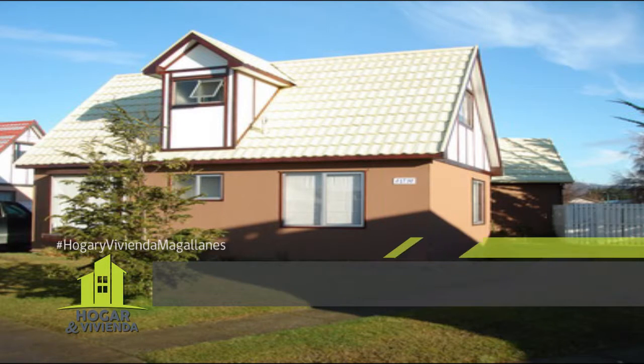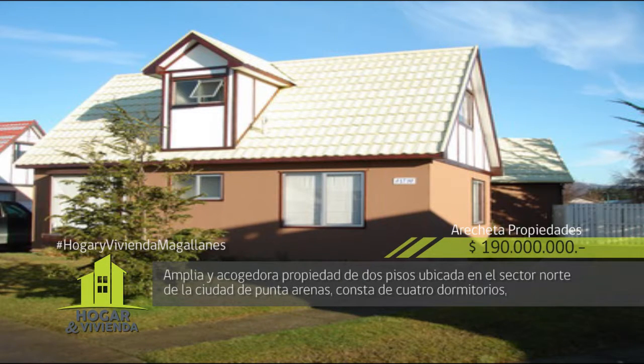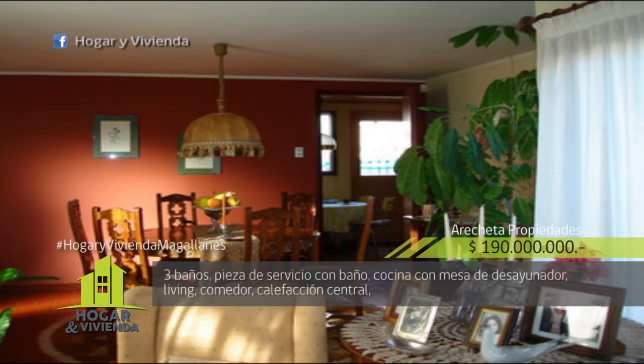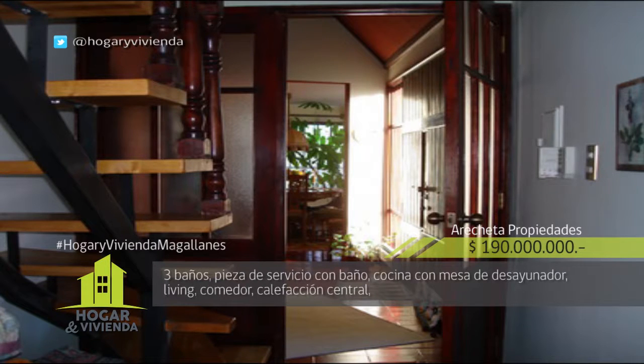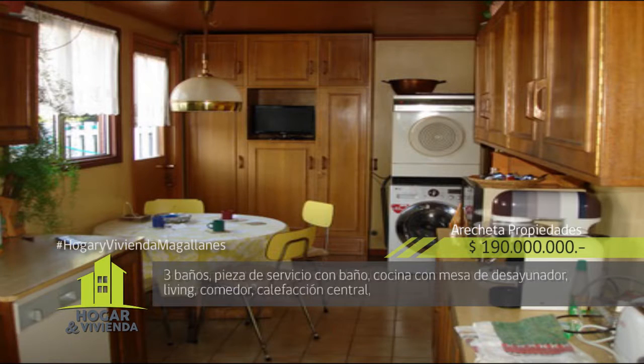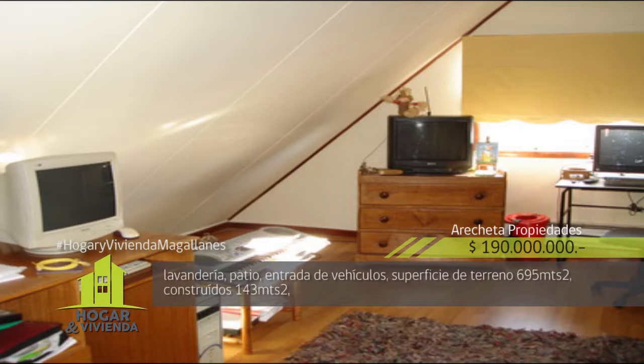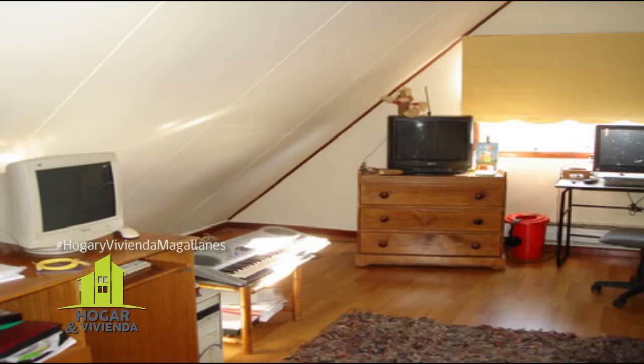Arechita Propiedades da a conocer esta amplia y acogedora propiedad de dos pisos ubicada en el sector norte de la ciudad de Punta Arenas. Consta de cuatro dormitorios, tres baños, pieza de servicio con baño, cocina con mesa de desayunador, living, comedor, calefacción central, lavandería, patio, entrada de vehículos. Superficie de terreno 695 metros cuadrados, construidos 143 metros cuadrados. Valor de la propiedad 190 millones de pesos.